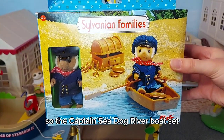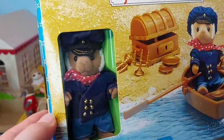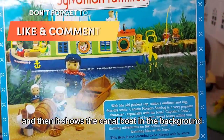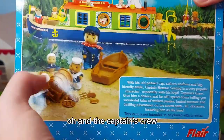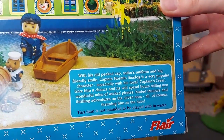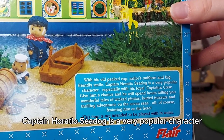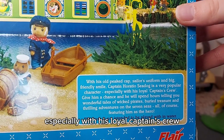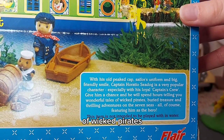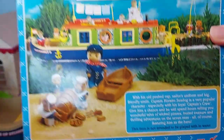The Captain Sea Dog Riverboat set - I managed to find this one brand new. He looks so cool! And then it shows the canal boat in the background. Oh, and the captain's crew - I really want them but so far I haven't been able to find them in good condition yet. It says a bit about the set here: 'With his old peat cap, sailor's uniform and big friendly smile, Captain Horatio Sea Dog is a very popular character, especially with his loyal captain's crew. Give him a chance and he will spend hours telling you wonderful tales of wicked pirates, buried treasure, and thrilling adventures on the seven seas - all of course featuring him as the hero.' Oh, that's so cute.